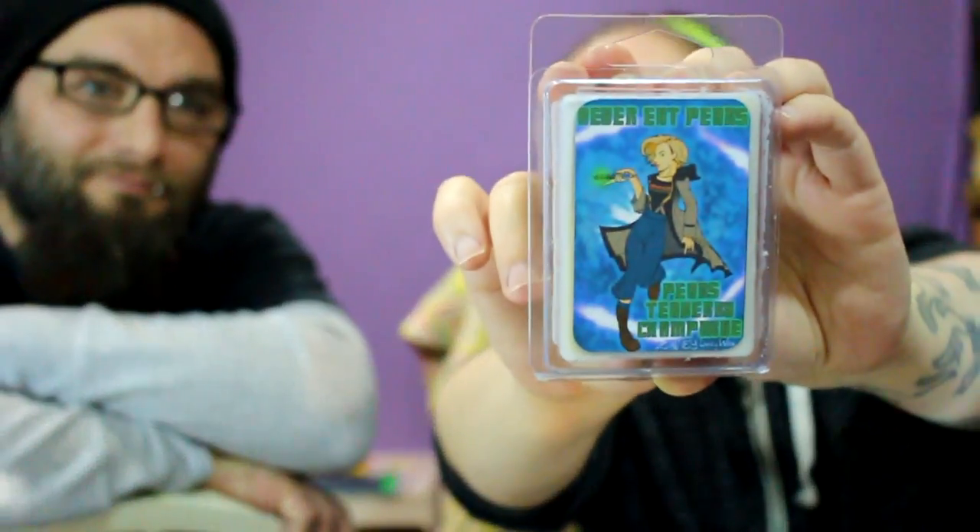I also ordered a wax that she made for another collab. This is 'Never Eat Pears' — it's pear, tea berry, and champagne, and it is Doctor Who inspired. I don't watch Doctor Who, but the new doctor is a girl, so that's who's on the cover. My uncle is a huge fan — he watched the British version before they had it here.